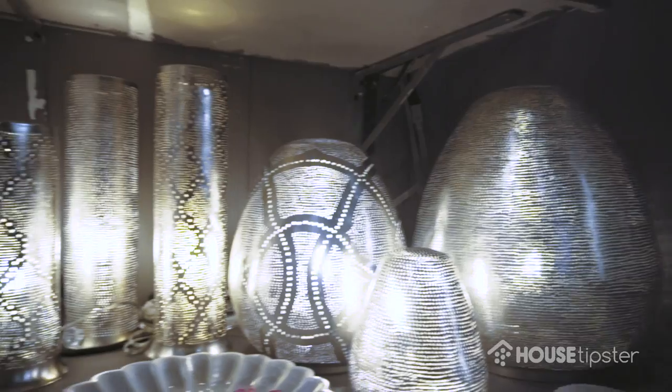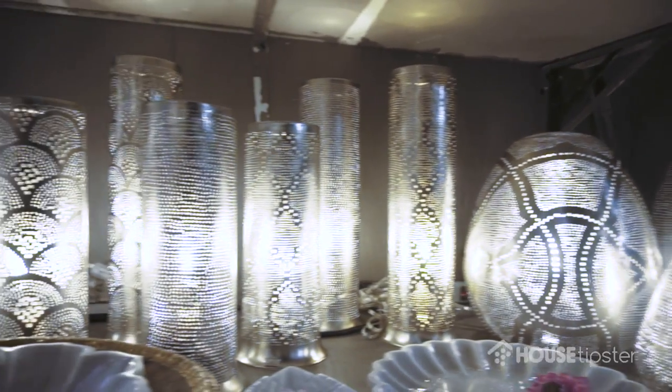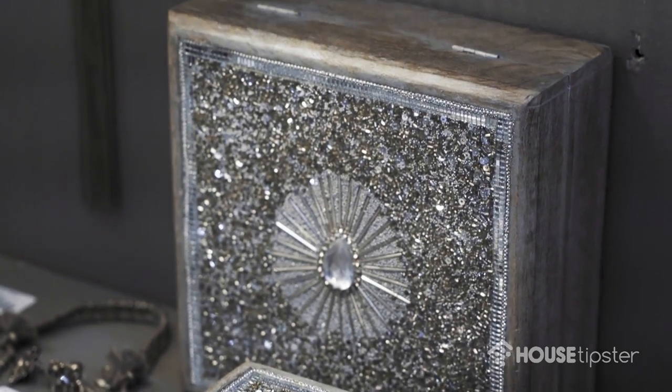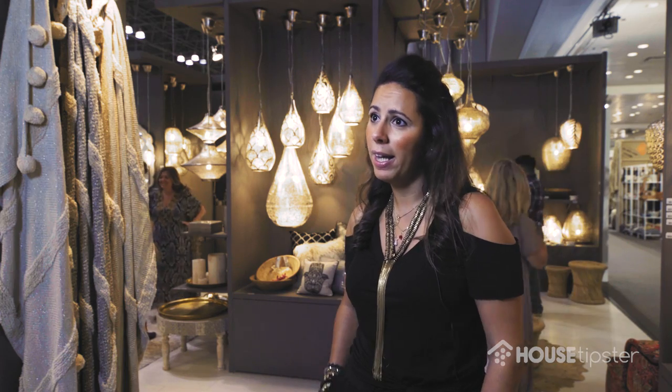We basically make the collection ourselves. Karin and Hussein, the other two owners, they are the brain of Zensa. They make all the light fixtures, so we never buy ready-made products. Everything has a Zensa touch. Everything has a Zensa feel to it.